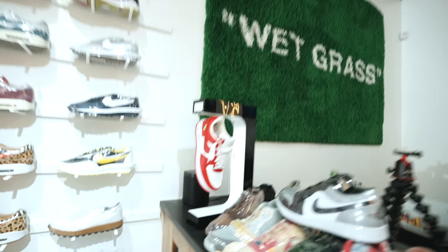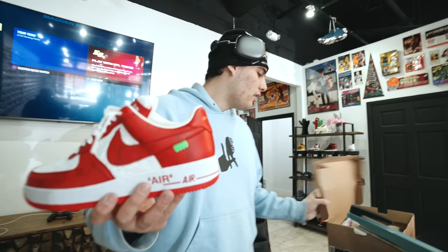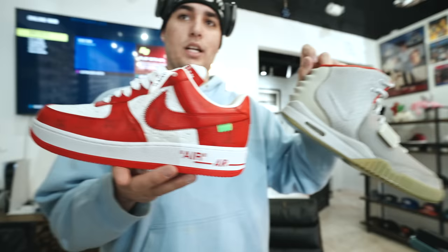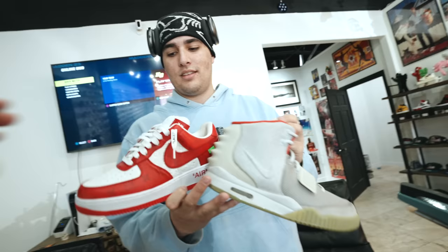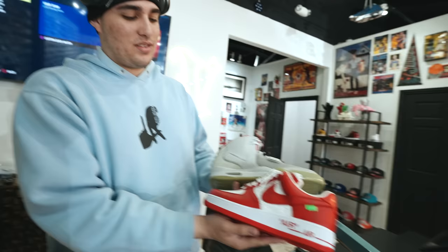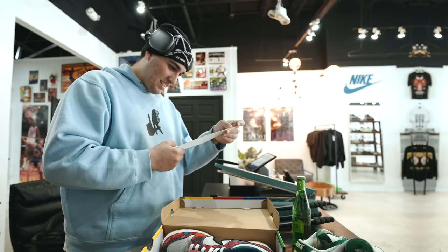We threw them up on the levitating display too. Let us know what y'all think — do you guys like the new era hype beast or the old era hype beast? Easy Twos or Louis V Air Force Ones? Personally, I'd rather wear the Easy Twos wearability-wise, but the Louis V Air Force One is an iconic shoe. Let us know in the comments.